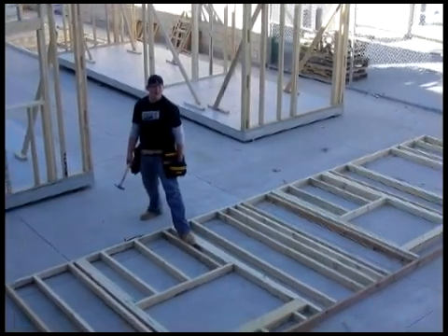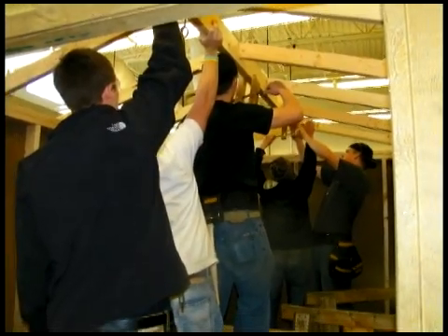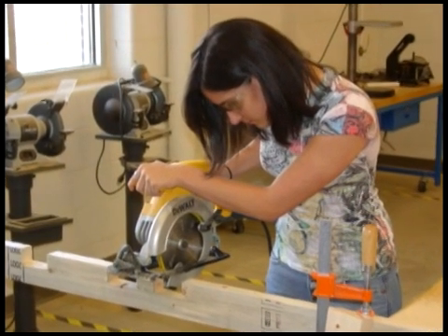In this program, students learn the basics of framing from the ground up. We build mock houses and other structures with floors, walls, sheathings, sidings, rafters, and shingles. Students learn how to safely and efficiently use tools.